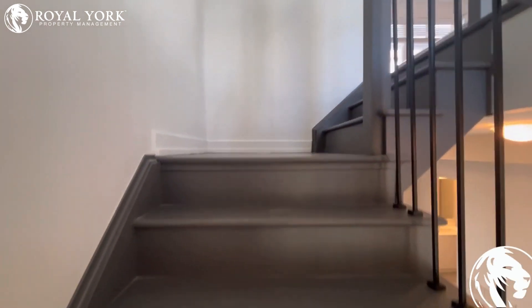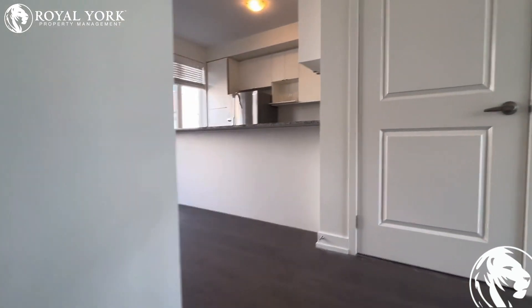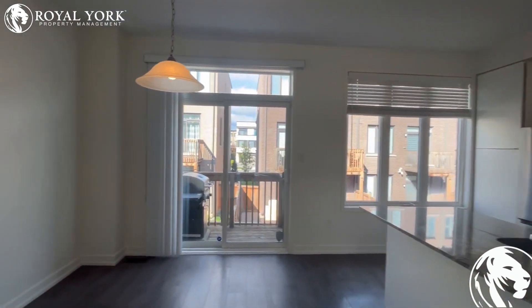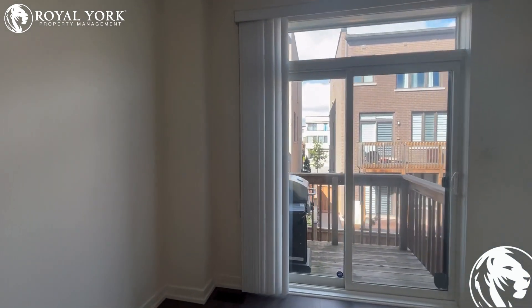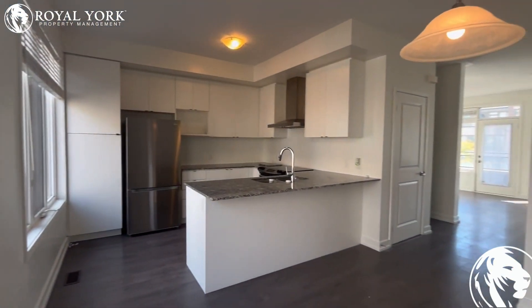Very nice railing. High ceilings here. You have your gorgeous kitchen with granite countertops and a huge living space. You also have a deck here where you can place your barbecue.